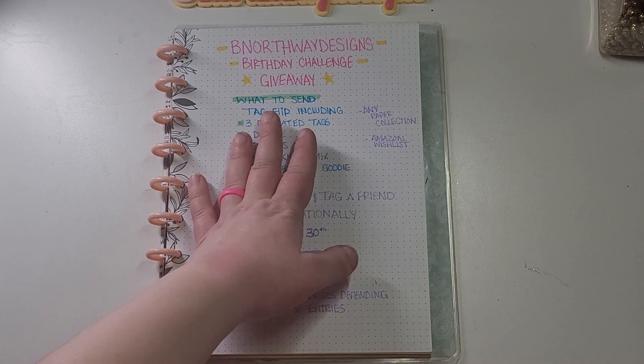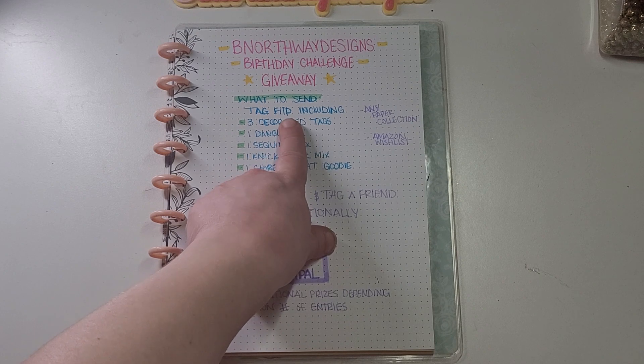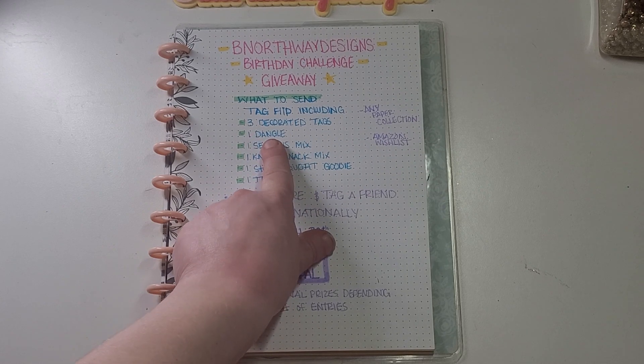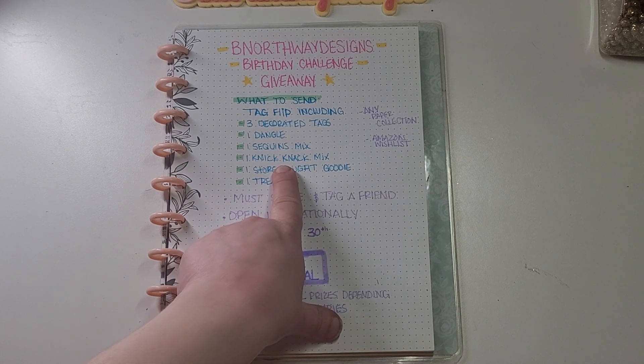I'll be 32, and what I'm asking you to send me is a tag flip. I want that tag flip to include three decorated tags, one dangle, and one sequins mix — like a bag of knickknacks or a container, however you want to do it.